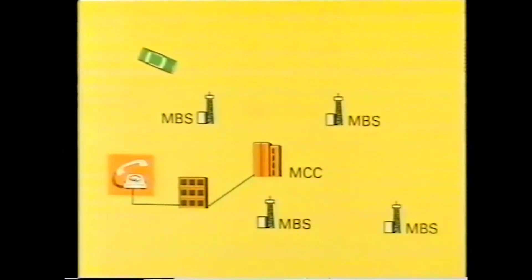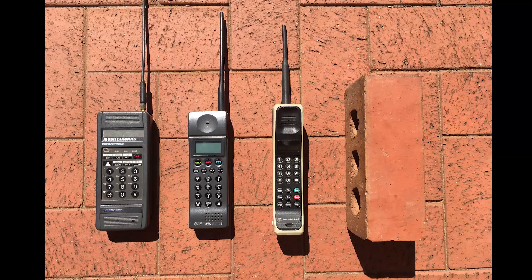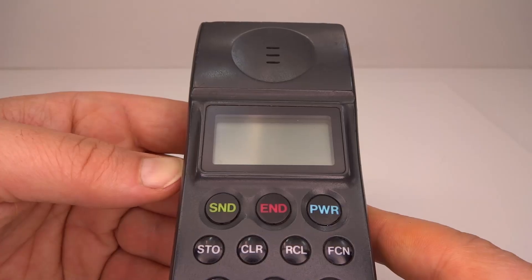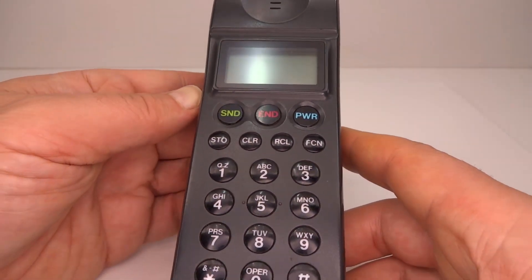Back in the mid-80s the first ever cellular phone networks were built, and the phones that used them were bricks. In 1990 one of the best models to come out was the NEC P3. This is a first generation, or 1G, phone which means you could make and receive calls and that's it.